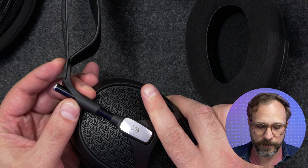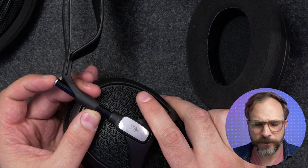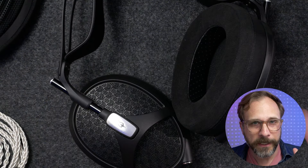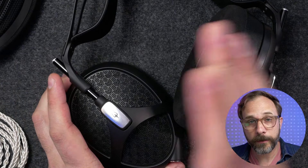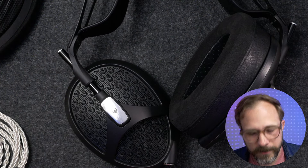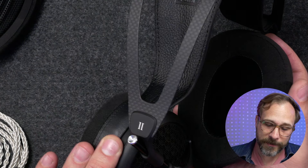A small complaint here is that because the headband adjusts with just friction and it's completely smooth with no notches, I did find that over time they can kind of work themselves out of your exact setting. That's just the nature of the beast with a design like this — it's not the only headphone that does it, and it's not necessarily a bad thing because you've got infinite adjustability, but the downside is it doesn't hold its position as well as something that has clicks.